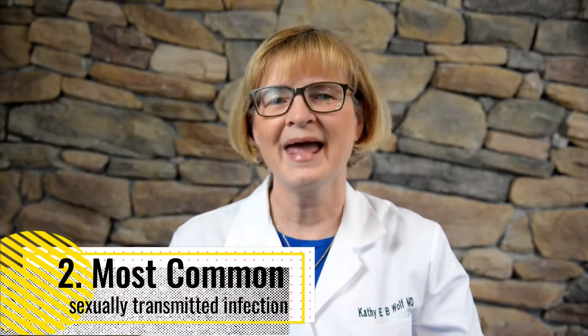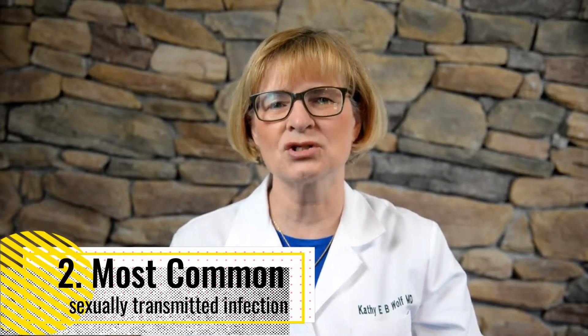Point two: HPV is the most common sexually transmitted infection. Don't get it confused — it is not HIV and it's not herpes. HPV is the human papillomavirus. It is so common that nearly all sexually active men and women will get it at some point in their lives.